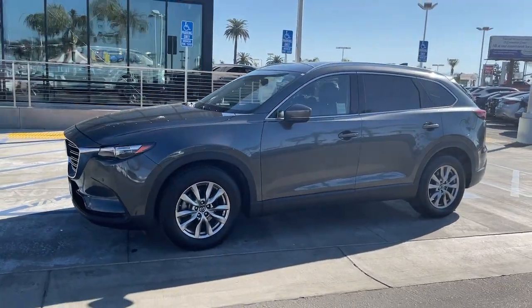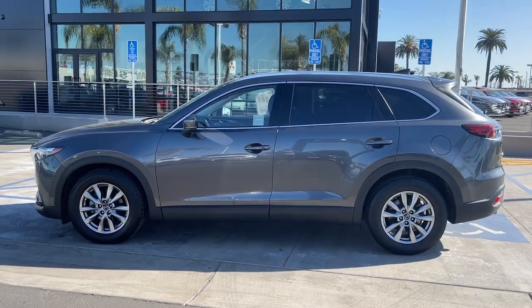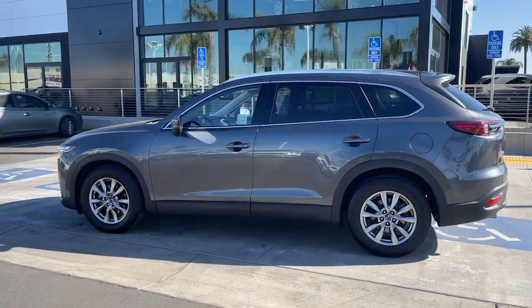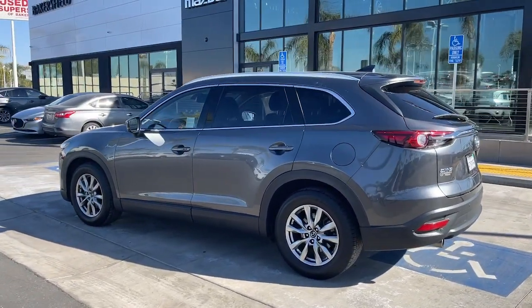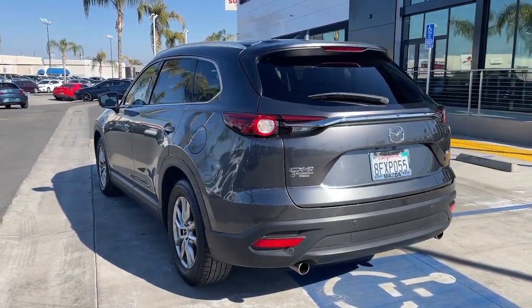Look no further than the 2018 Mazda CX-9. This vehicle still has fewer than 50,000 miles on the clock, so it won't last long. Make every road trip the best it can be in this sweet-driving CX-9.